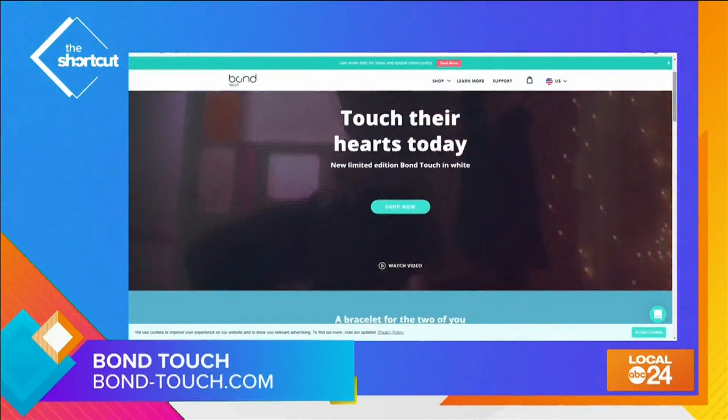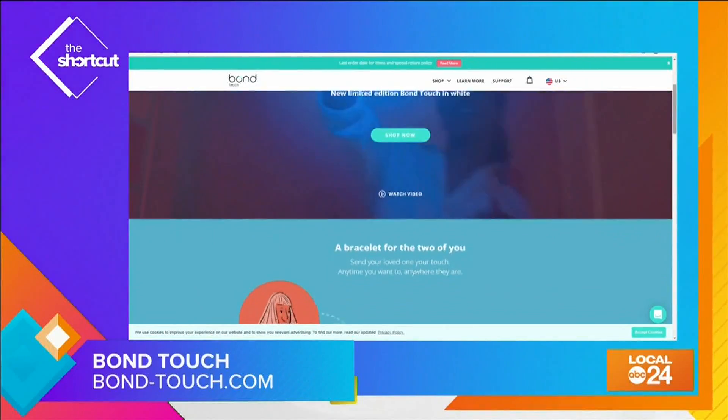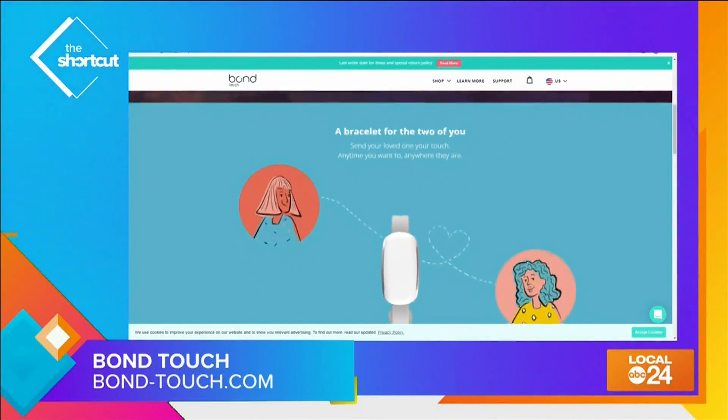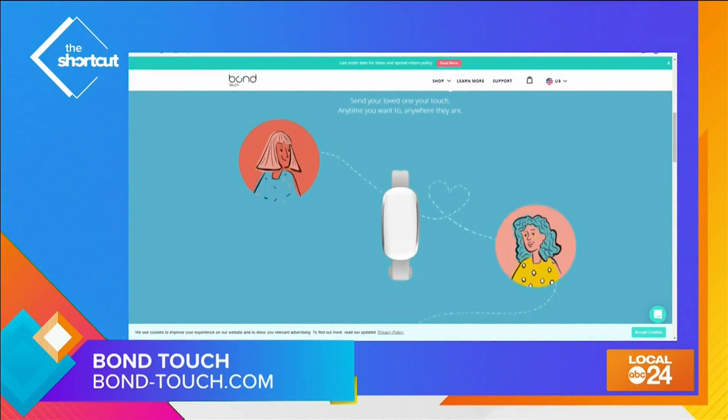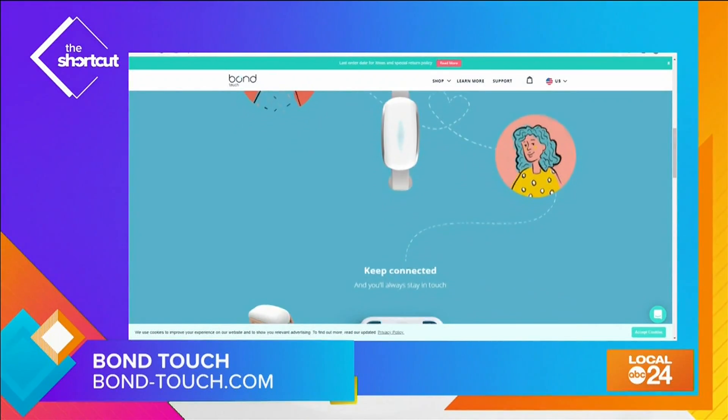A pair of the Bond Touch bracelets costs $98. It's customizable, waterproof, and lasts for years. You do have to download the app on your smartphone and have either a Wi-Fi or 4G connection. For more information about Bond Touch, you can visit their site at bond-touch.com.